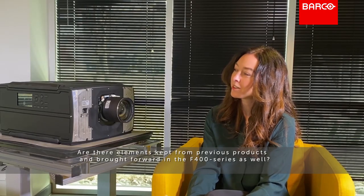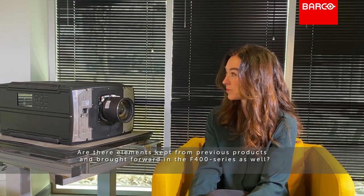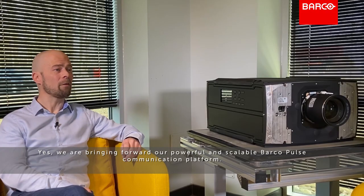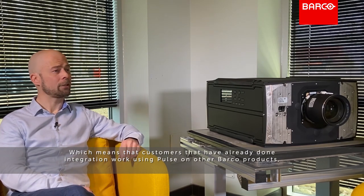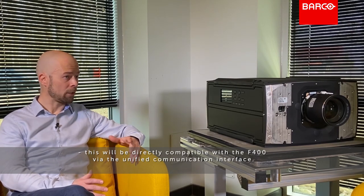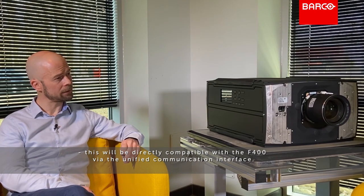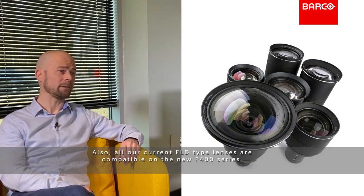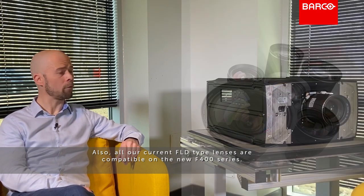Are there any elements kept from previous products and brought forward in the F400 as well? Yes, we are bringing forward our powerful and scalable Barco Pulse platform, which means that customers who have already done integration work using Pulse and other Barco products will be directly compatible with the F400 via the unified communication interface. Also, all our current fixed optical design lenses are compatible on the new F400 series.